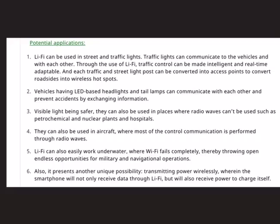Li-Fi has several potential applications. It can be used in street and traffic lights, where traffic lights can communicate with vehicles and with each other, making traffic control intelligent and real-time adaptable. Each traffic and street light can be converted into an access point, turning road sites into wireless hotspots. This technology can also help reduce road accidents, as vehicles with LED-based headlights and tail lamps can communicate with each other and exchange information in real time to prevent accidents.